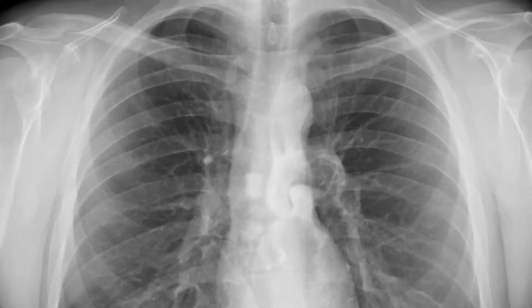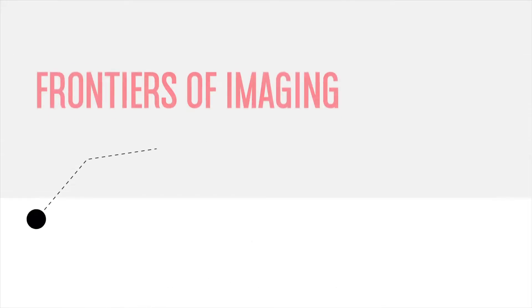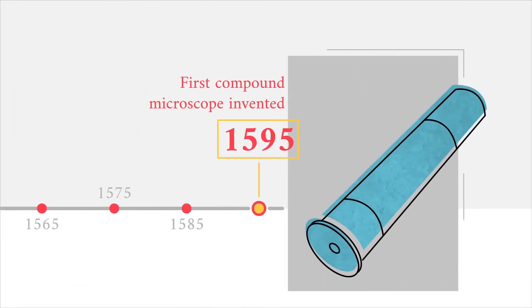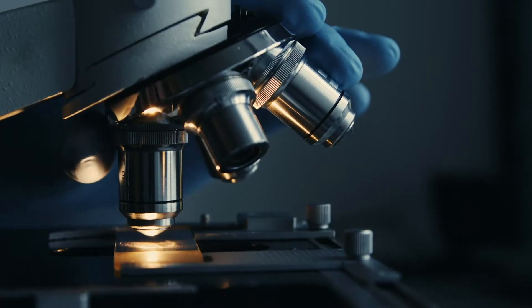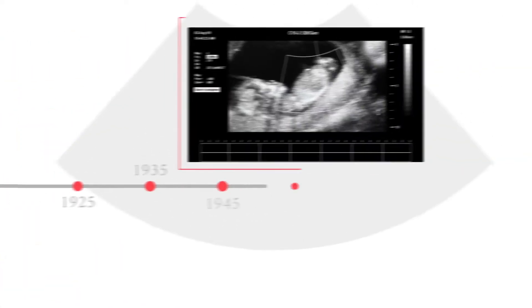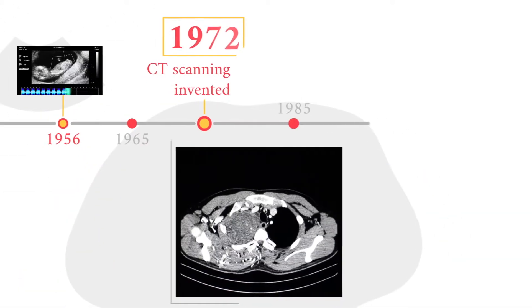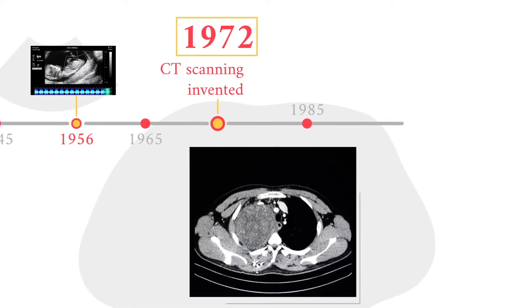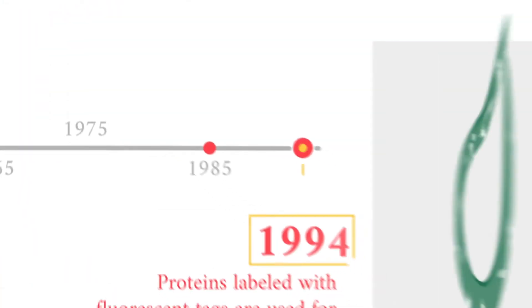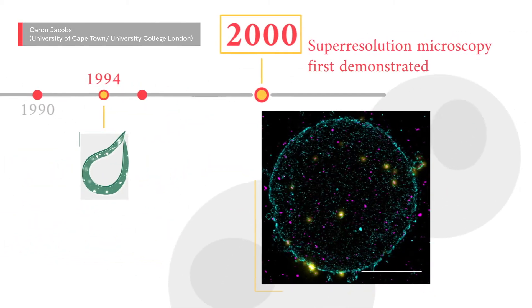Throughout history, breakthroughs in imaging technology have allowed us to watch biology in action to amazing extents. Since the invention of the microscope in 1595, researchers and clinicians can now see beyond the limits of eyesight — pinpoint broken bones and tumors, create images of the inside of our bodies, see inside lungs to diagnose disease, view damaged soft tissue, view the inner workings of living cells, and watch processes inside these living cells.